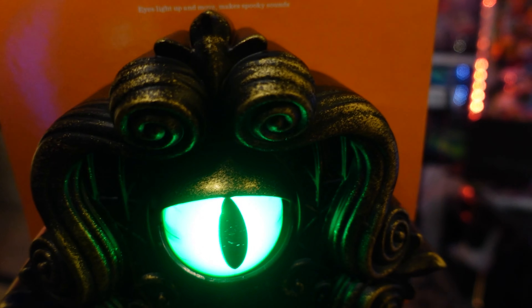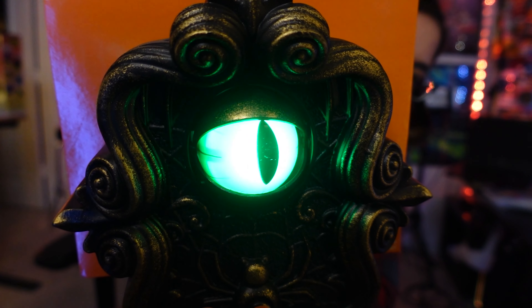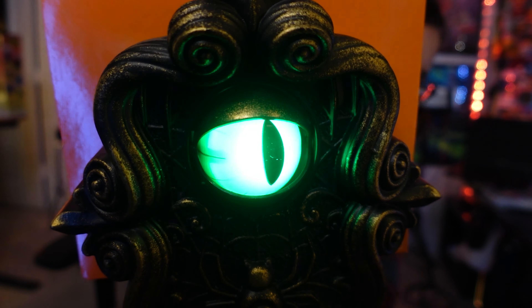We're going to do a big spider web themed haunted walkthrough area for the kids this year, so when I saw this giant spider web I thought it would be a great addition. It's actually a fuzzy, sparkly material and I'm excited to see it in action. The more spider webs and the more spiders the better.